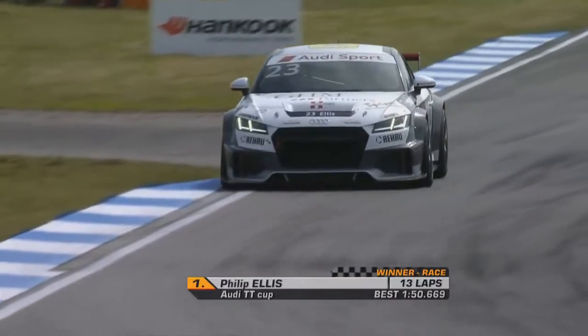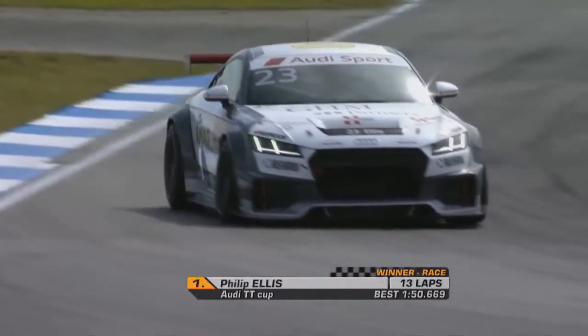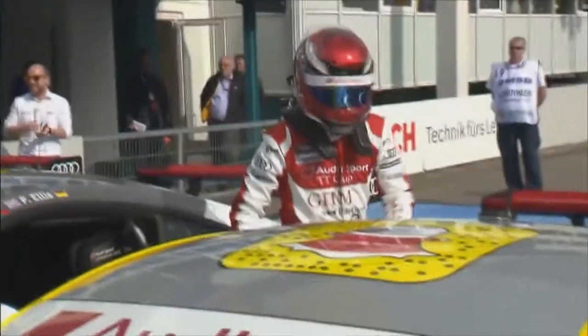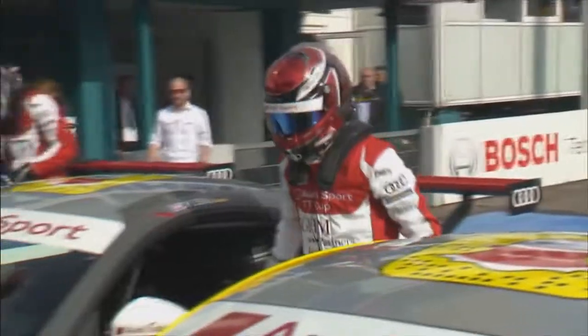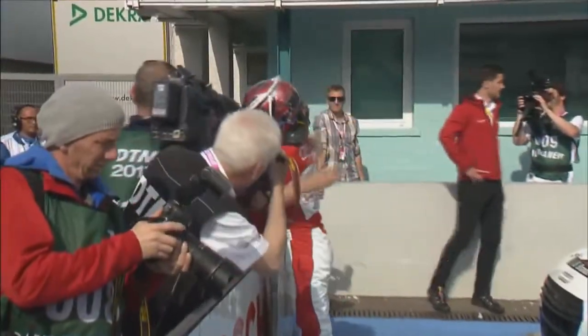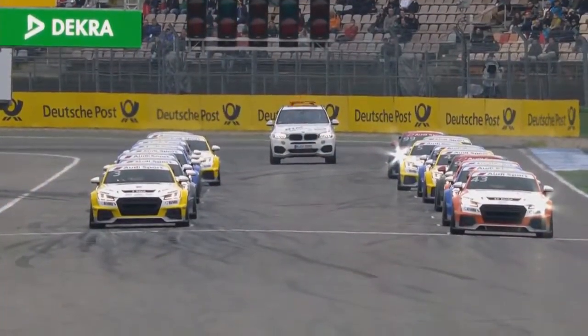No denying the win — that came from Filip Ellis. Very commanding performance, particularly over the second half of the race. Race winner in the first race of the Audi Sport TT Cup. And there Filip Ellis out of the car, delighted with the win. And the Audi Sport TT Cup is go for race number two.